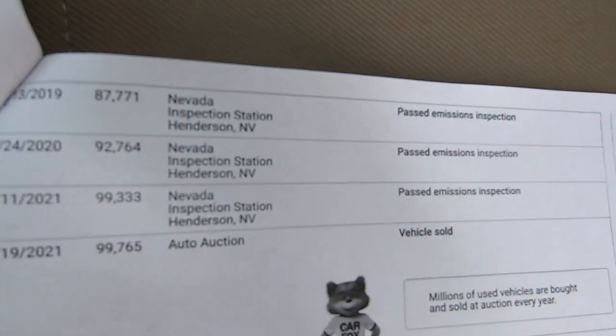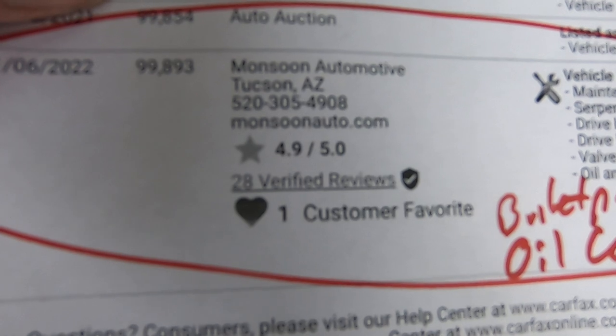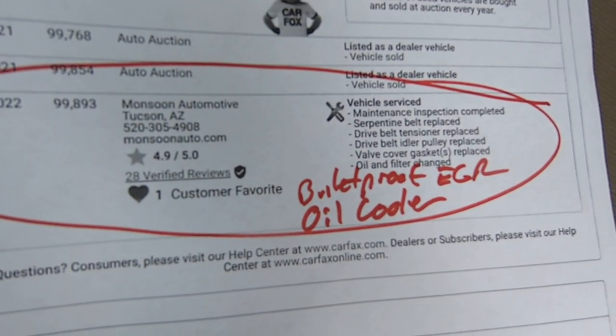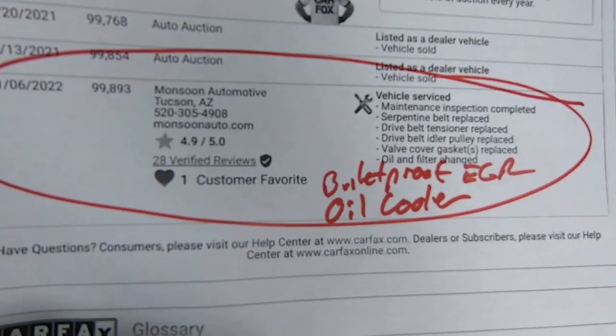It looks like the person who owned this saw something he liked in San Diego, and this is where it went to the shop. They did all that work. I've asked them to list everything, but there wasn't room when they're doing that stuff. Anyway, that's when they had it.